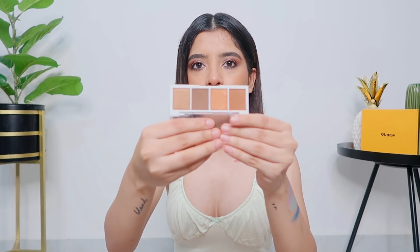The next eyeshadow palette is this tiny thing - the ELF Bite Size Eyeshadow Palette with four shades. I used this in my last shorts video. I thought it would be very limited but I was wrong - this is a very good eyeshadow palette. There are 4-5 variants available. The formulation is buttery, pigmented, and blendable. The color scheme is really cohesive and that's the selling point. If you want a small palette for everyday use or for traveling, definitely go for this.